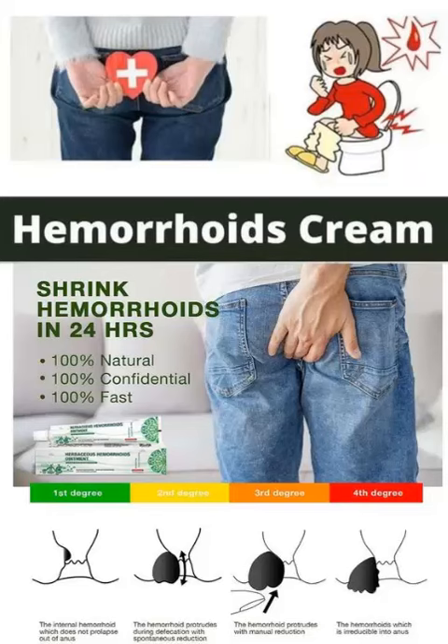When choosing a hemorrhoid cream, it's important to read the label and choose one that contains the ingredients that will be most effective for your specific symptoms. It's also important to follow the instructions on the label and use the cream as directed. While hemorrhoid creams can provide temporary relief of symptoms, it's important to address the underlying causes of hemorrhoids, such as constipation or diarrhea, to prevent them from recurring in the future.